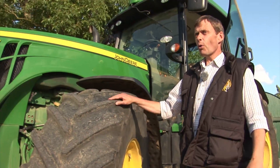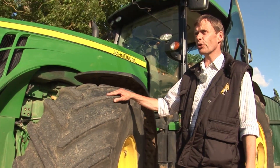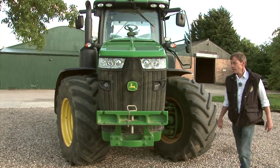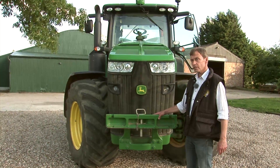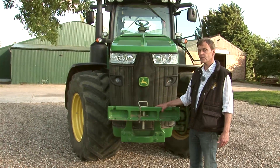Tractors like this have big wide tyres to spread the weight when they travel over the fields, to help prevent squashing the soil. On the front here we have a place where we can attach heavy weights, so that that counteracts the weight of any heavy implements attached to the rear.